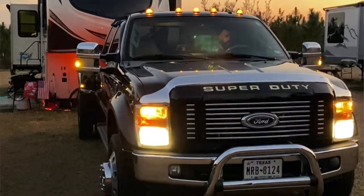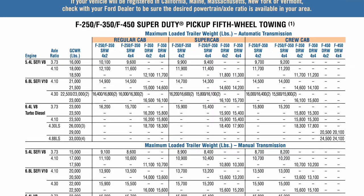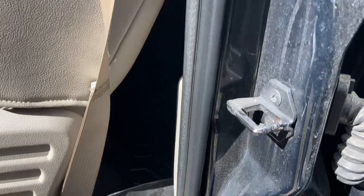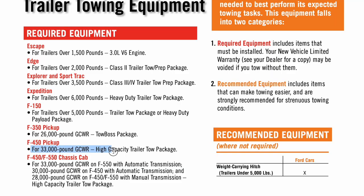I have a 2008 F-450, 6.4 liter, 4x4, dually, long bed. I have the high capacity tow package, which makes a difference for my numbers. Some numbers you can find right on the sticker inside your door; others you need to go to the manufacturer's website. I can pull up my truck right there, but you have to know a few things — like my 4.88 gear ratio on the rear axle. There's a sticker where you can find these different codes to see what tow packages you may have. You can look up the codes online. I have the 8L code, and that tells me my rear axle gear ratio is 4.88 and that it came with the high capacity tow package.